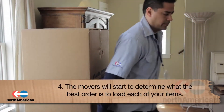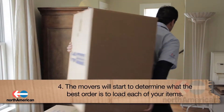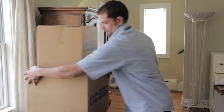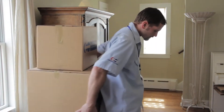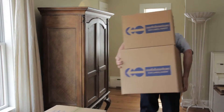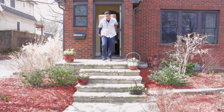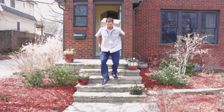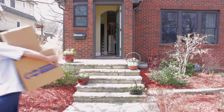Fourth, the movers will start to determine the best order to load each of your items onto the truck. Be sure to watch which items are loaded into the truck and keep the ones that you may take personally with yourself separate. Some of the items you may choose to carry yourself include items of high value and personal items such as heirlooms and family pictures.